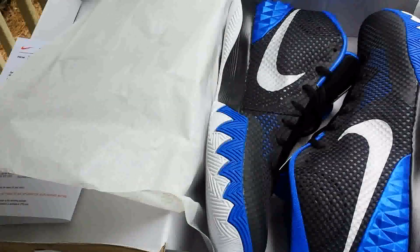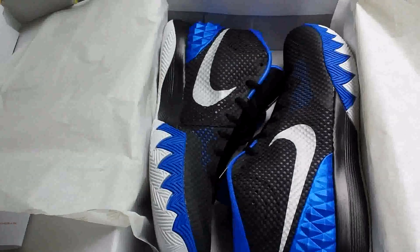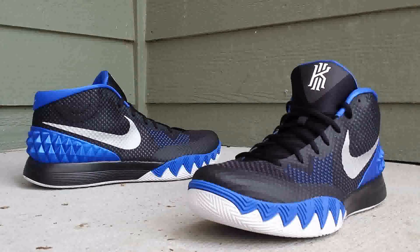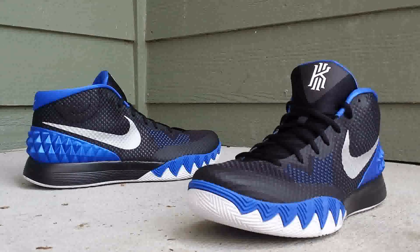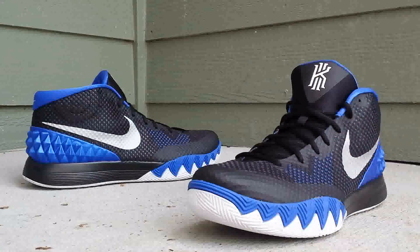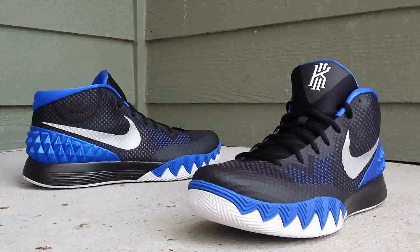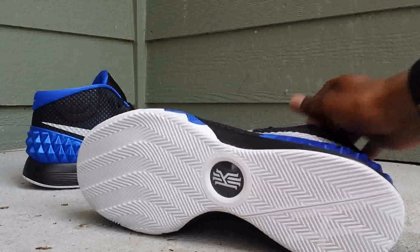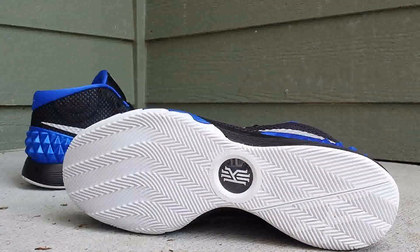These are the Kyrie 1 Duke, also known as the Brotherhood. On the upper you get that nice hyperfused mesh material, a neoprene tongue, black leather with the white Kyrie symbol on the front of the shoe. You have those blue shark teeth which represent the Australia Orchestra House where Kyrie was originally born in Australia.